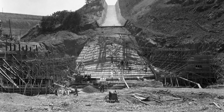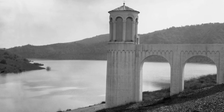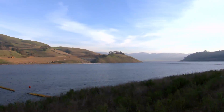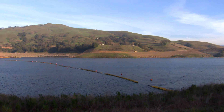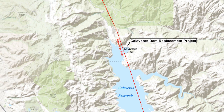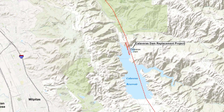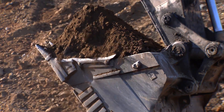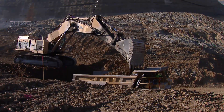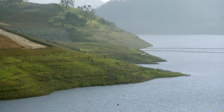Calaveras Dam was built in 1925. It forms Calaveras Reservoir, which is the largest local reservoir that's part of our system. We needed to permanently restrict the reservoir level to about 40 percent of capacity. This new dam is being built near the Alameda-Santa Clara County line out of earth and rock like the old dam. However, the new dam will be seismically stronger, which will allow the Calaveras Reservoir to fill to capacity — 31 billion gallons.